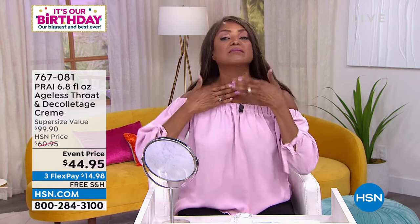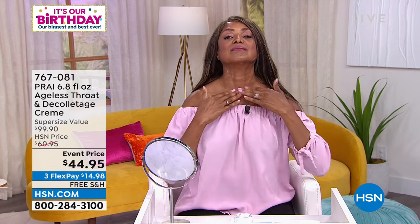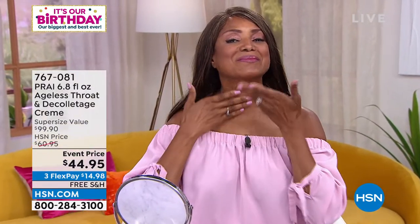And by the way, we only have a thousand of these. I had no idea — that is like none, because every time we have this on the air, thousands are selling. And by the way, item number 767081 — there is no auto ship on this value. We could not even do auto ship on it. We're doing it for our 45th anniversary, and beautiful Inga is showing you exactly how to apply it.